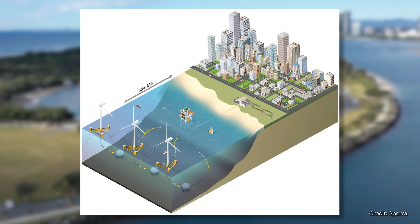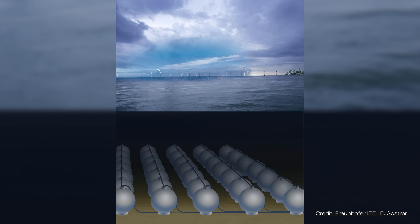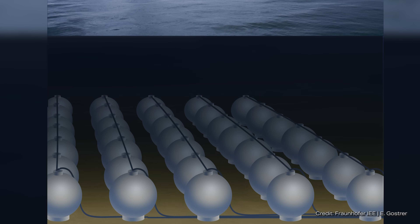So the two scientists now want to outsource the pumped storage, so to speak, to the bottom of the sea. The concept is based on a hollow concrete sphere that is anchored to the seabed. The aim is to transfer the proven principle of pumped storage power plants to the underwater world.